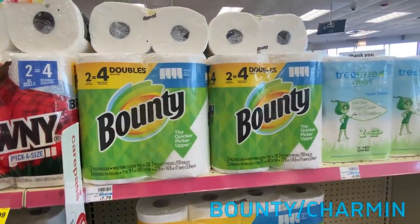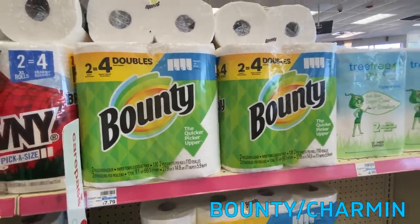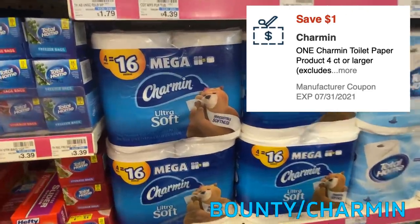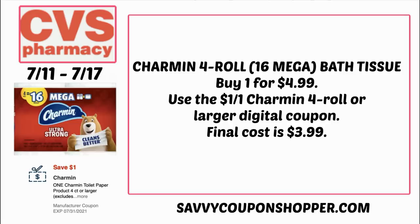We have Select Bounty — two rolls equals four double rolls of paper towels — as well as Charmin four rolls equals 16 mega rolls, both on sale for $4.99. Attaching to the Charmin is a $1 off one four-count or larger digital coupon in your CVS app. Keep your eyes open for Charmin CRTs as well. Grab one for $4.99, use that digital coupon, and your final cost will be just $3.99.